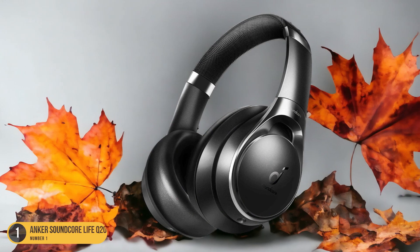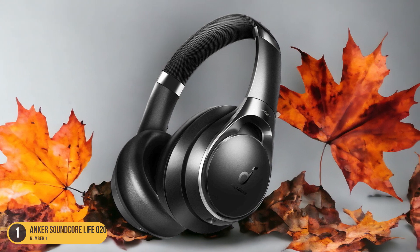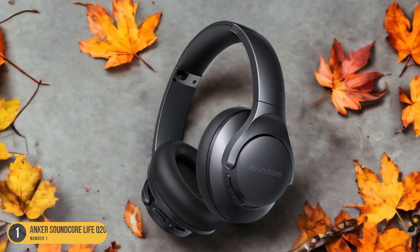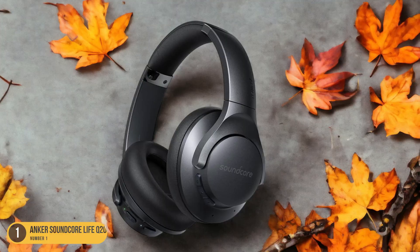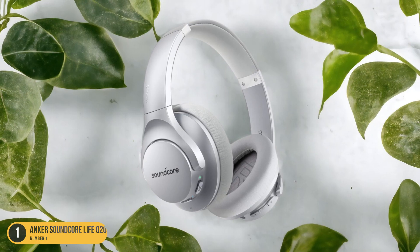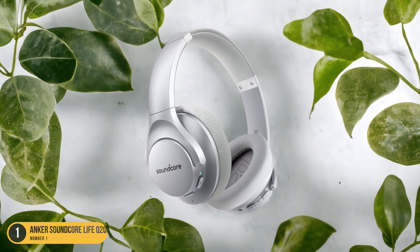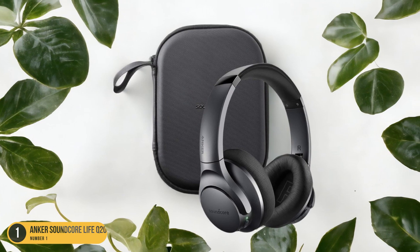Whether you're on a busy commute, working in a noisy office, or simply seeking a moment of tranquility at home, the Anker Soundcore Life Q20 provides a sanctuary of sound. The memory foam ear cups create a comfortable seal around your ears, enhancing noise isolation capabilities and ensuring a snug fit for extended listening sessions. Additionally, the long-lasting battery life of up to 40 hours allows you to enjoy uninterrupted music throughout your day without the need for frequent recharging.